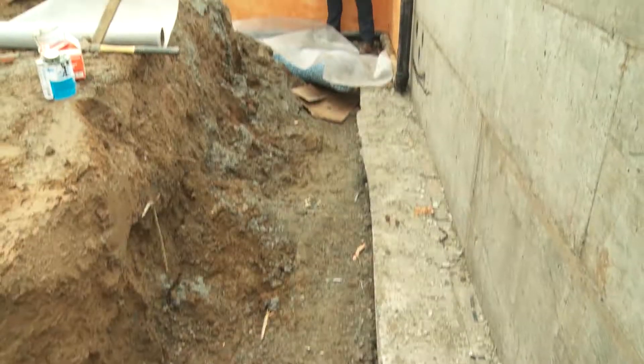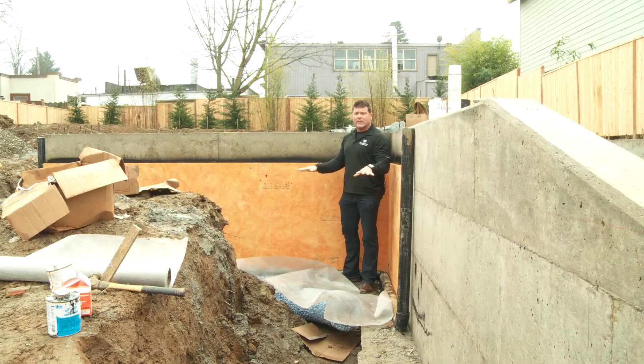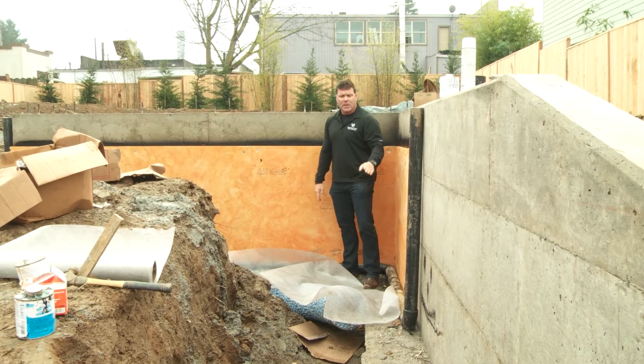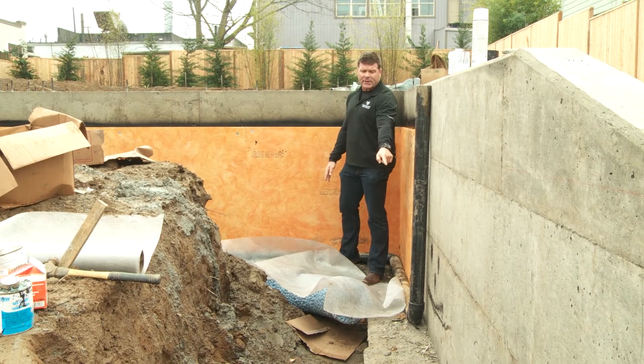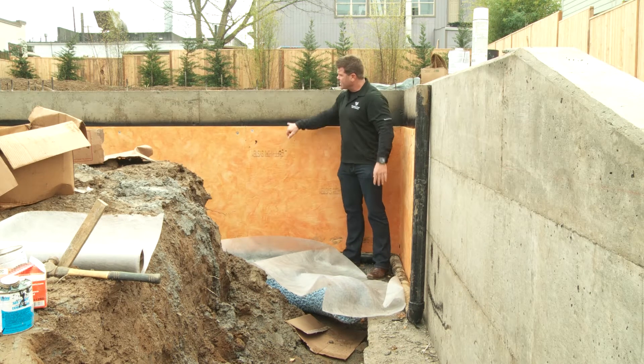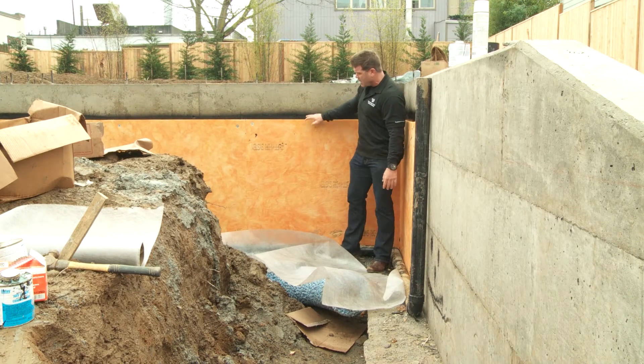Renaissance Homes are just built better, and I want to show you guys exactly what we do. Okay everyone, here we are. We're at the backfill stage where we're putting the backfill against the foundation. We pour our footing and foundation in a monopour, which stops water from getting in between the foundation wall and the footing because there's no cold joint. In addition, we also spray waterproofing on our wall and our footing around that joint.